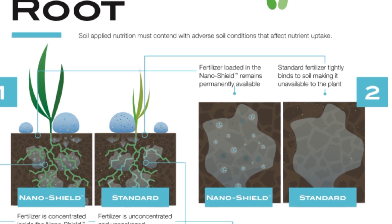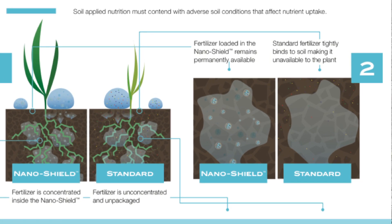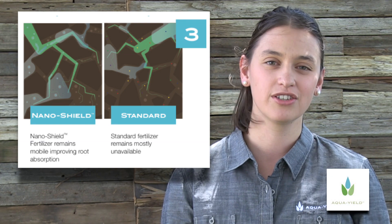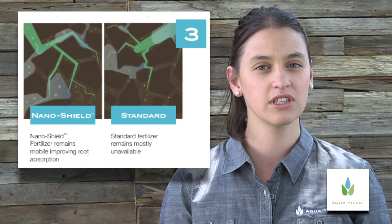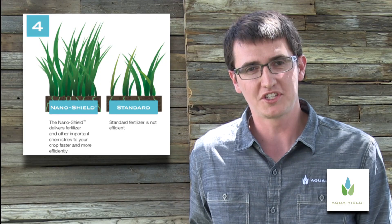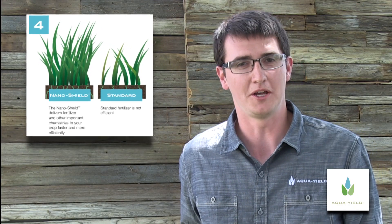On the other hand, standard fertilizer tightly binds to the soil, making it unavailable to the plant. Plant nutrients delivered with the NanoShield can travel quickly from the roots to the leaves, allowing nutrients to be available when and where needed. The NanoShield provides deeper and more efficient uptake.